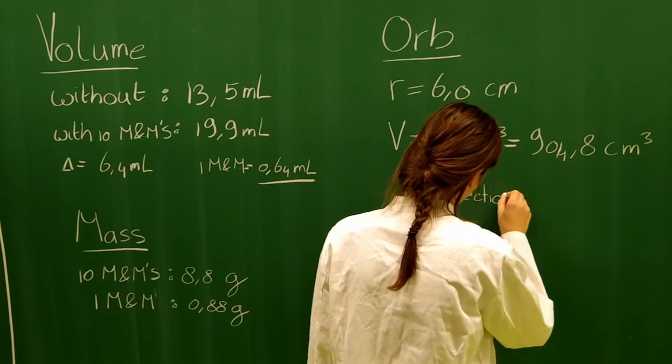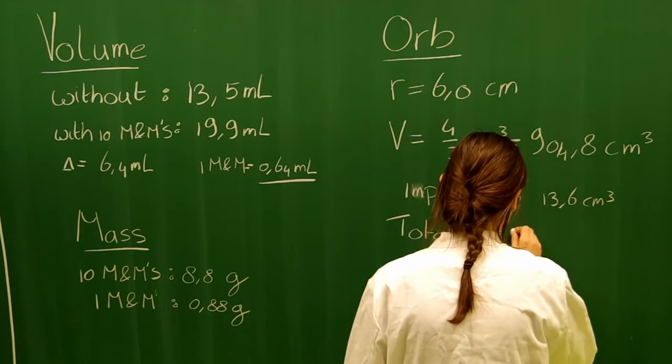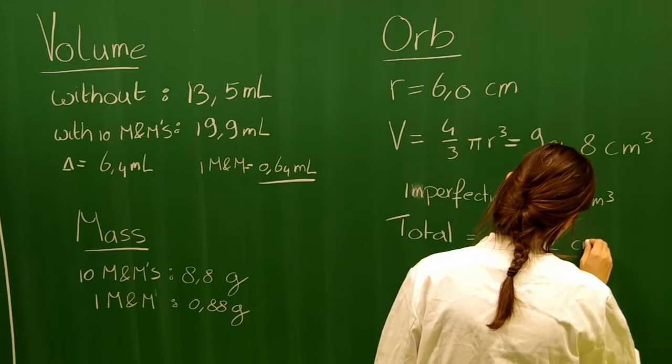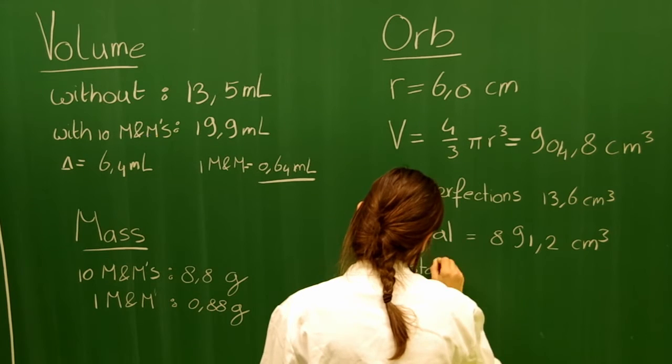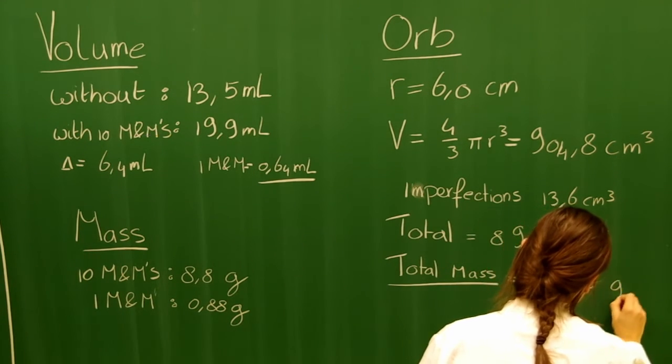Our container, however, has some imperfections. After correcting for these imperfections, the volume is 891 cubic centimeters. Now we have the volume, but we still need to calculate the amount of M&Ms inside the orb.